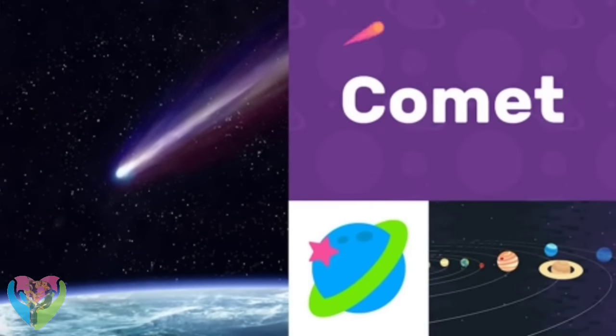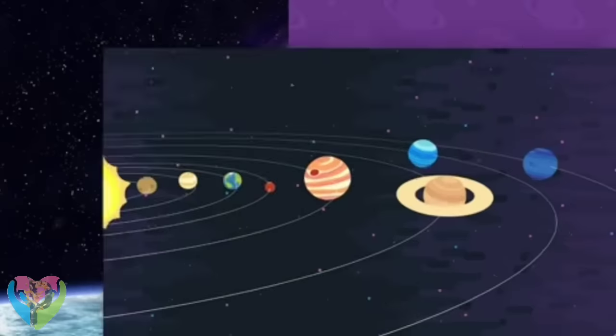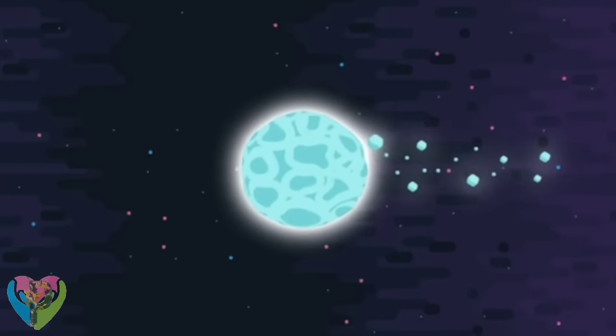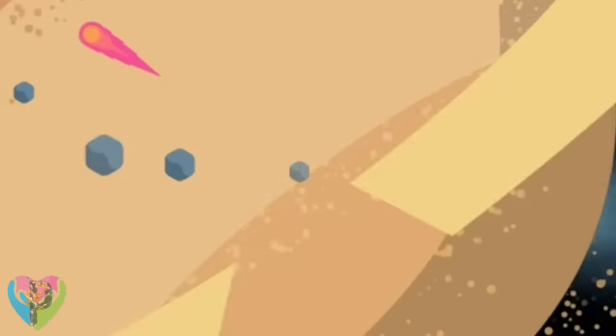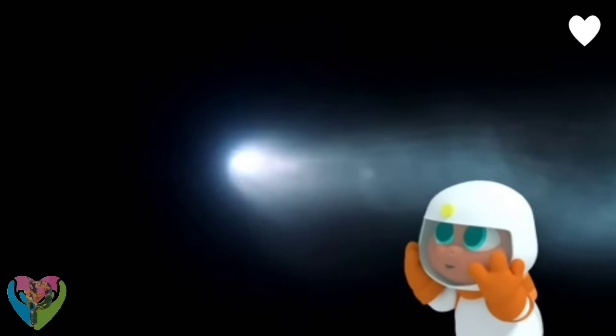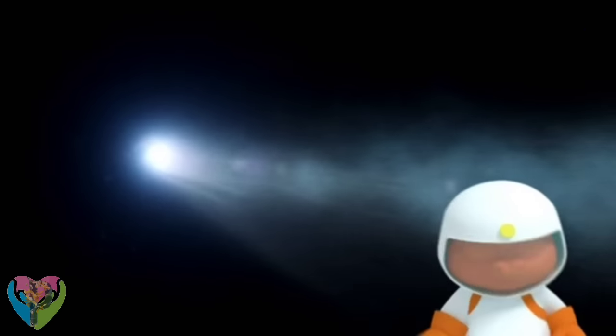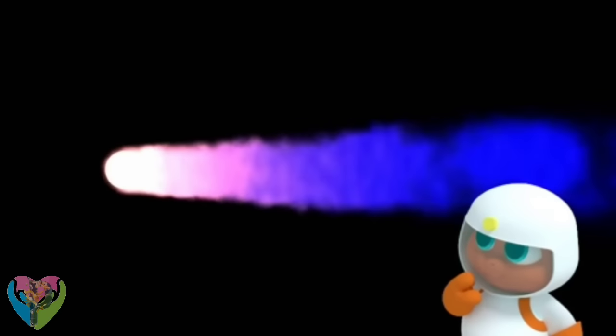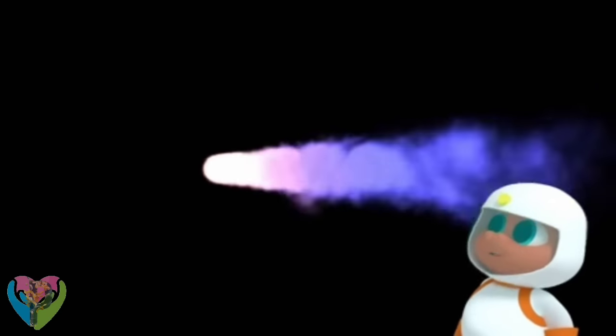Comet! Comets are objects that fly around space! Wow! What's that? That's a comet, Gorby! Comets are made of rock, gas, and ice. And they have tails blowing behind them.